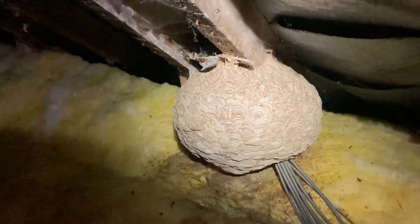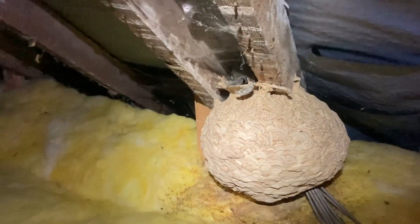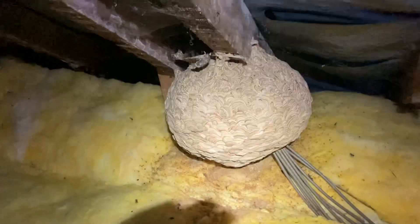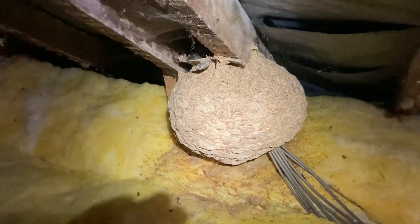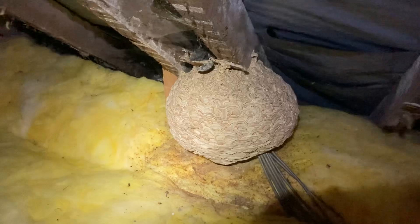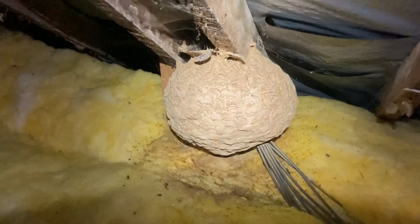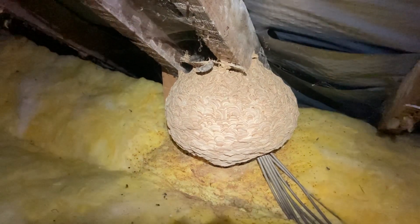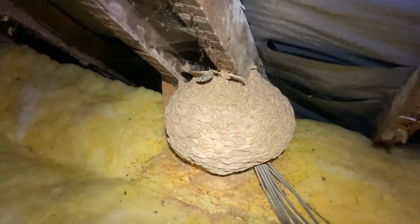A single queen would have been in there last year and the nest was never treated and it was allowed to mature. Look at that — it is beautiful. But no longer required. The queen would have passed away at the end of the season. New queens would have emerged from that nest and gone off to hibernate through the winter to start their own nests this year. So they don't move into an old palace — the queen wants to build her own, and that's what it's all about in the wasp world.